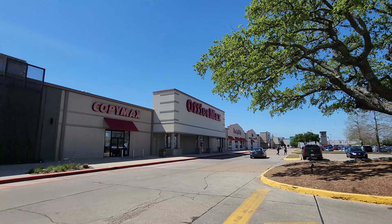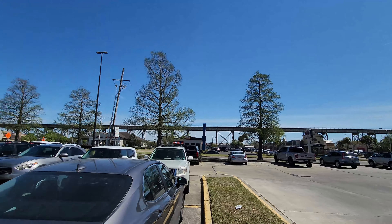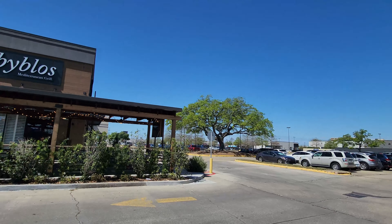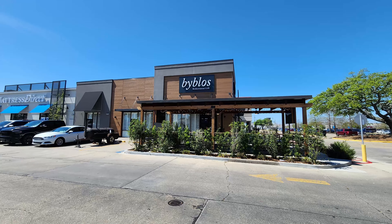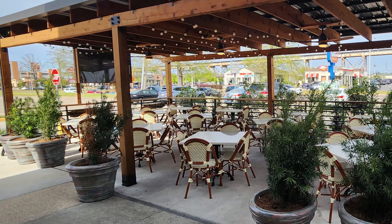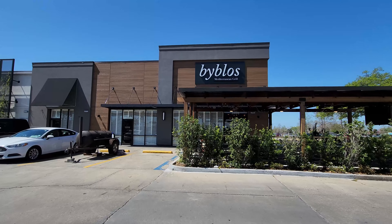In this episode of our New Orleans Travel Vlog, we are doing a Middle Eastern food review with a visit to the Elmwood Shopping Center location of Biblos Mediterranean Grill for a Middle Eastern feast. This Biblos Mediterranean Grill is a Middle Eastern restaurant located in the New Orleans suburb of Harahan, Louisiana, at 1000 South Clearview Parkway, Suite 1016, which is about 18 minutes and 9.6 miles away from the New Orleans French Quarter.